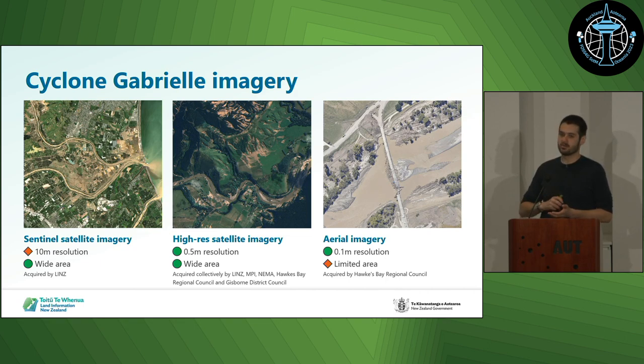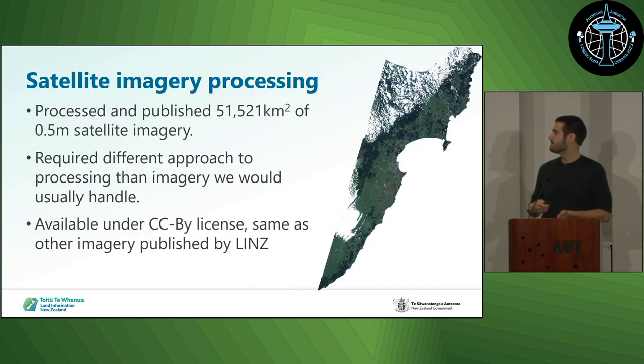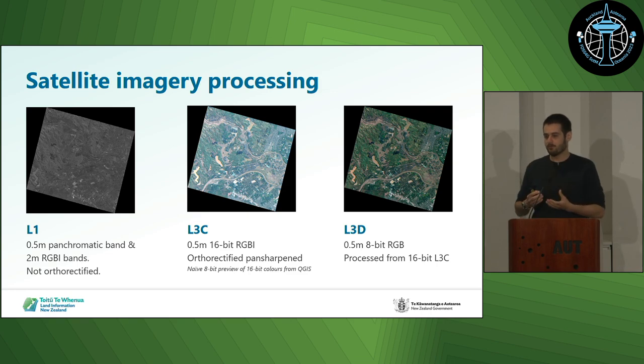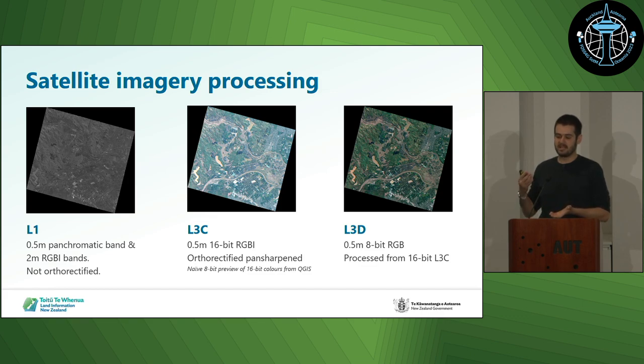The area we received covered all of the eastern part of the North Island — just over 50,000 square kilometres. But this data was quite different from what we're used to receiving and publishing. Normally, we would get from a survey company pretty finalised data that's close to what we'd want to put out — it goes through some standardising to ensure consistency between suppliers, then it's standardised into a new format, published out, and QC'd. With the satellite imagery, we got three different types of products: the L1 product, which was pretty raw from the satellite and hadn't been orthorectified; then the L3C, which had been orthorectified and pan-sharpened to 16-bit RGBI imagery; and the L3D, where that 16-bit RGBI had been matched down to 8-bit RGBI.